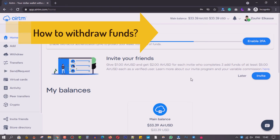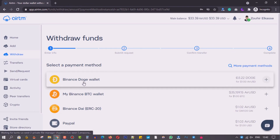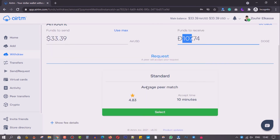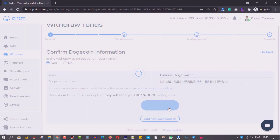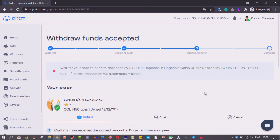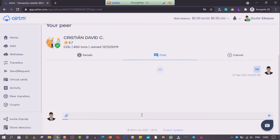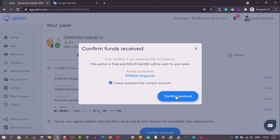To withdraw funds, it's almost the same method. Select the Withdraw option and the payment method, enter the amount to withdraw, confirm the payment method details, and submit your request. The funds in your IRTM account will be held by IRTM in your partner's name. Once a match is made, your peer will send you funds to the selected payment method and the details you entered when creating the transaction. When you receive the funds you will need to confirm to release the held funds to your peer's IRTM account.